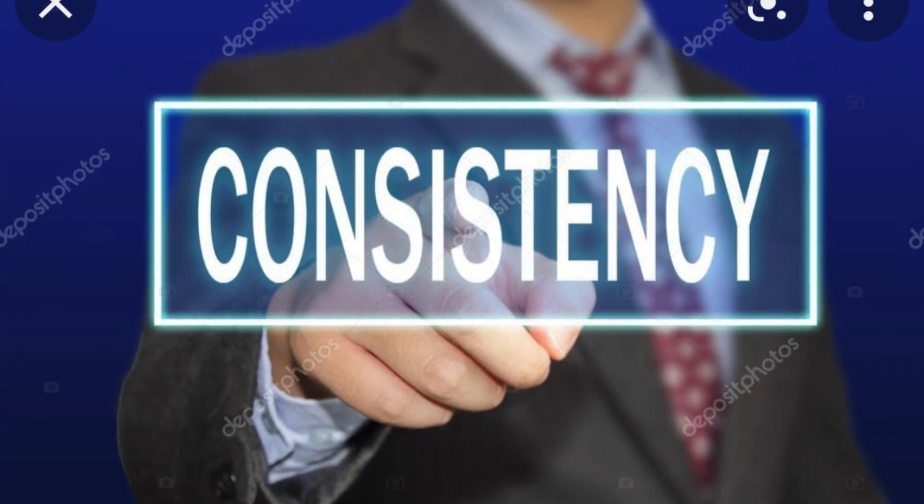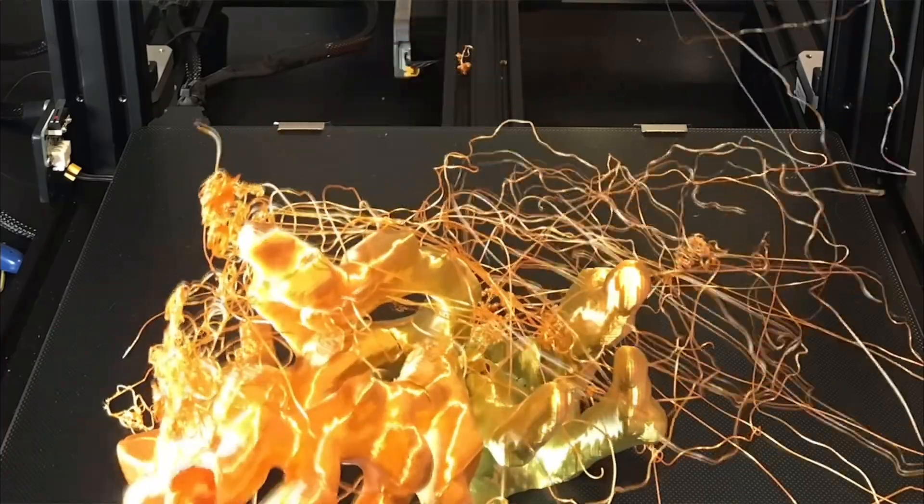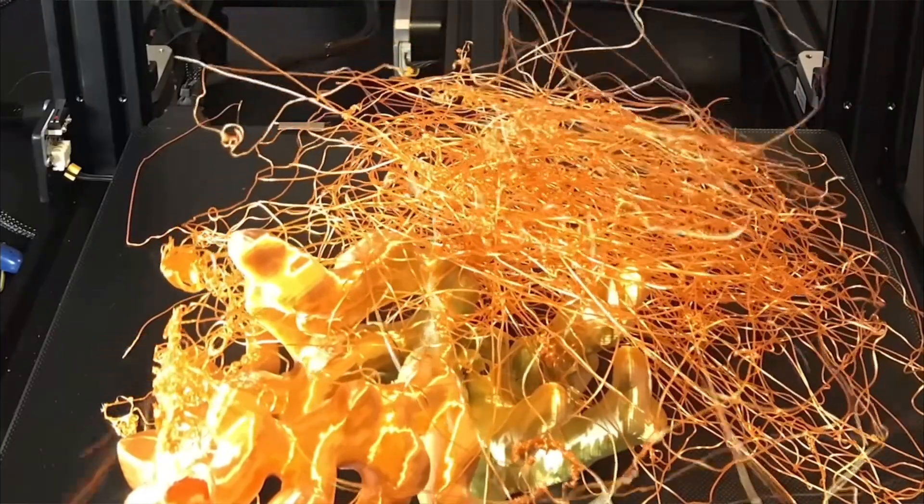Three important tips to help you run a successful 3D printing business. Tip number one is to stay consistent. Consistency is good because over time, if you keep doing something day after day and keep learning, you're bound to improve and find success. If you're starting out, don't be discouraged if your 3D prints come out horrible — my prints were horrible when I started. There's a learning curve with everything in life, and every day you're going to get better if you practice and have that passion.